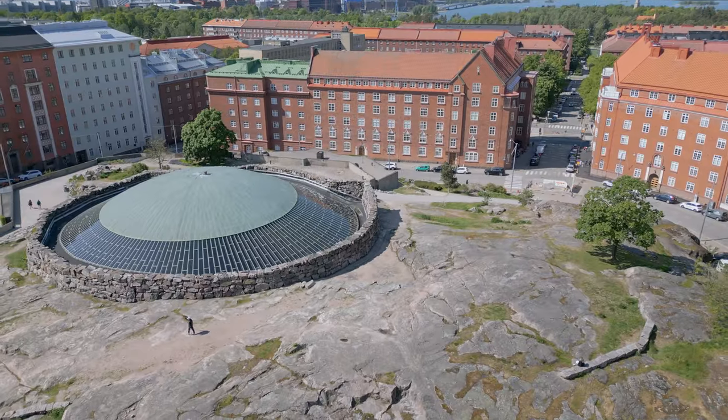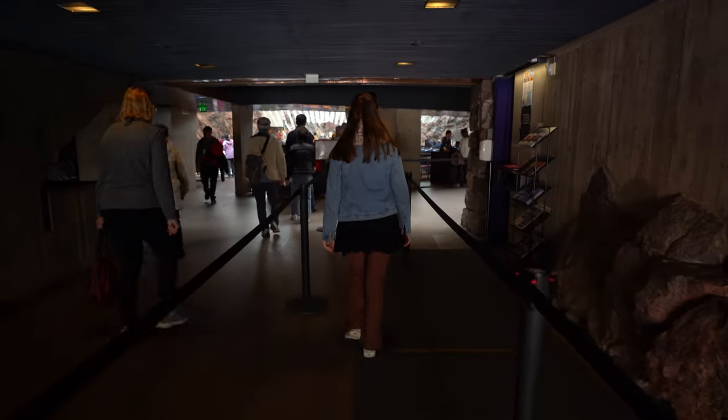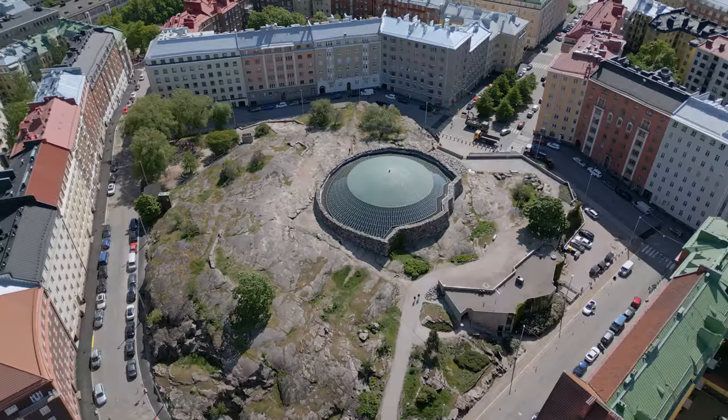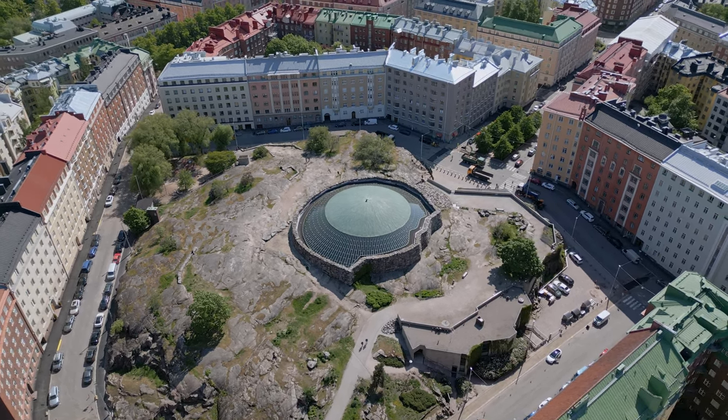Hi everyone, welcome back! Today we are kicking off our exploration of the city center of Helsinki in a not-so-typical spot. We are just standing in front of the Temppeliaukio church, also known as the Rock Church, which is actually built inside a rock. I'm really excited to see how it looks from inside — let's go!